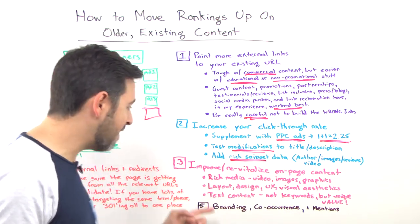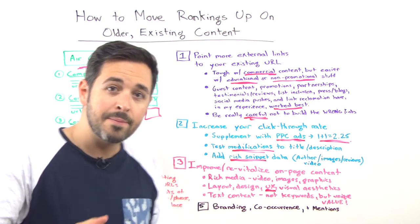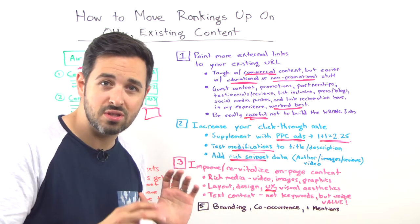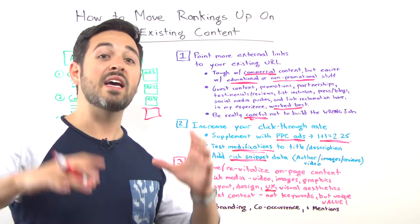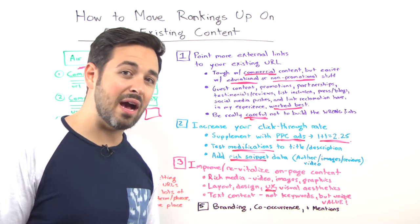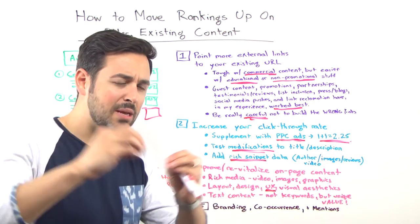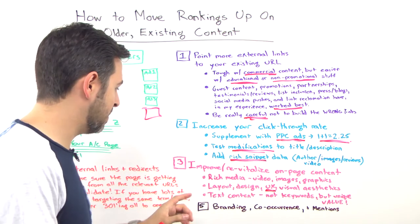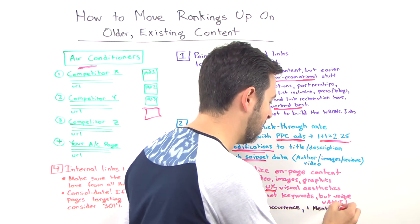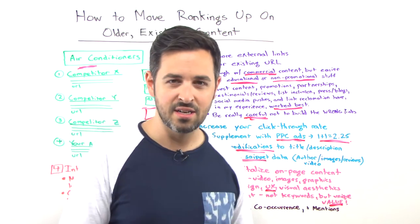Things like rich media — video, images, graphics — the layout design, the user experience, the visual aesthetics, how the page looks: these can move the needle not just on how it performs in search results, but on conversion rate. And conversion rate tends to be tied pretty nicely to how it performs in search results, because Google is looking at all those pieces of the algorithm trying to piece together what provides the best experience for users. And text content too — not just keywords, but that unique value. If you haven't seen the Whiteboard Friday on unique value versus unique content, you should check that out.